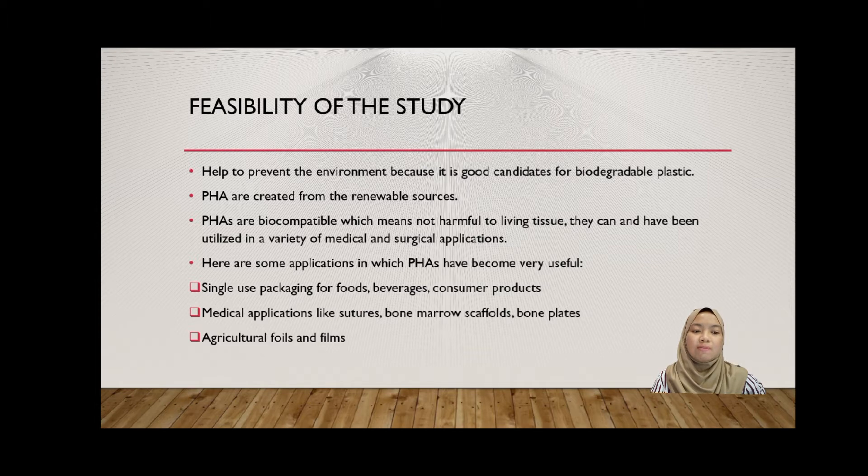PHA can be and has been utilized in a variety of medical and surgical applications. Here are some applications in which PHA has been very useful: single-use packaging for food, beverages, and consumer products. Additionally, medical applications like sutures, bone marrow scaffolds, and bone plates are made from PHA.